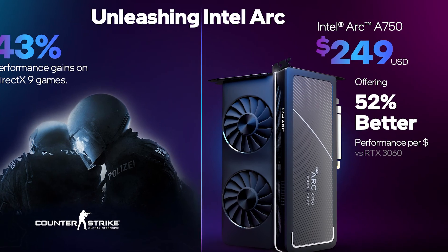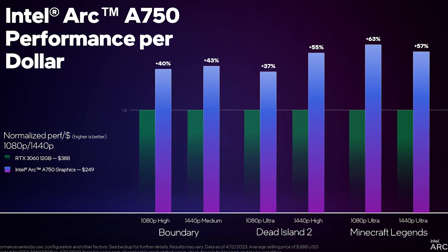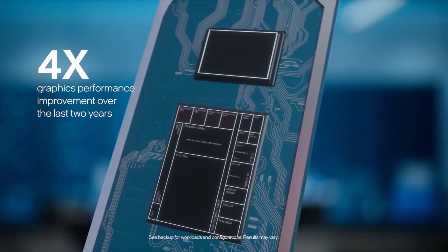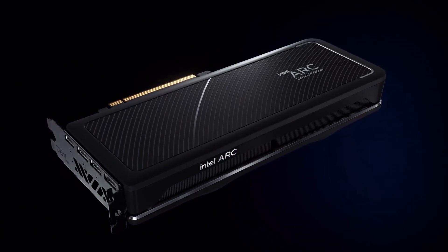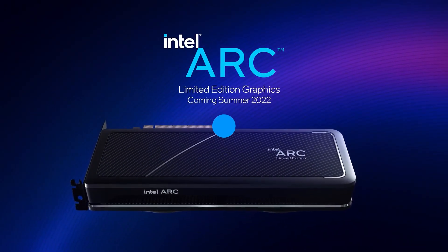The A750 is currently available for $249 and outperforms the 3060 12GB in several games while the latter costs at least $100 more. Intel is genuinely saving the budget GPU market, and anyone who wants to give Intel GPUs a try won't be wrong in doing so. Hopefully Intel gains a higher GPU market share so we can see next-gen Arc GPUs at the top of the budget segment.